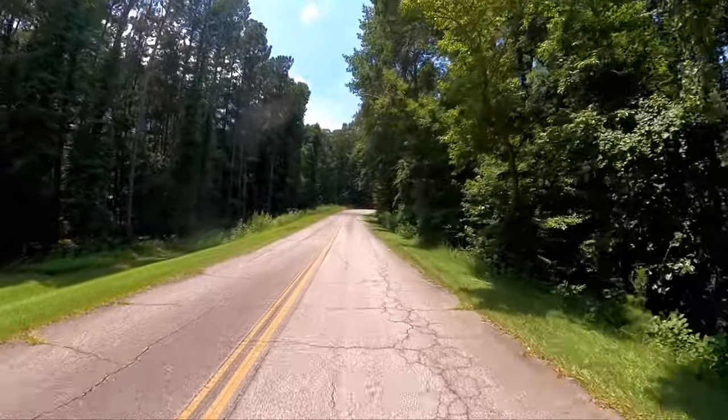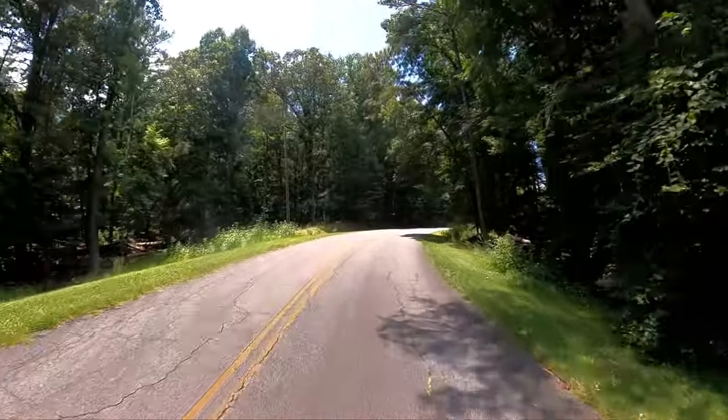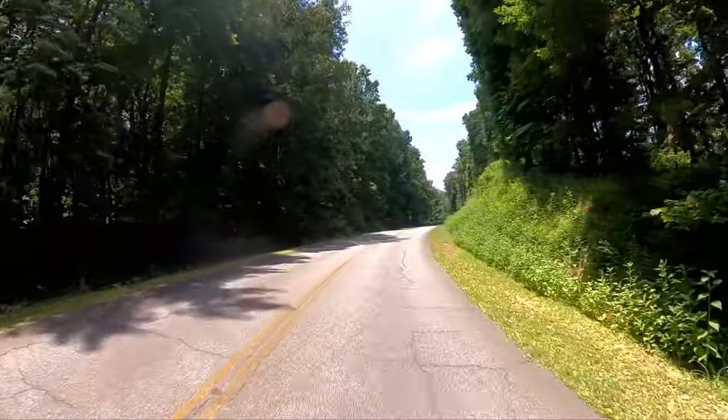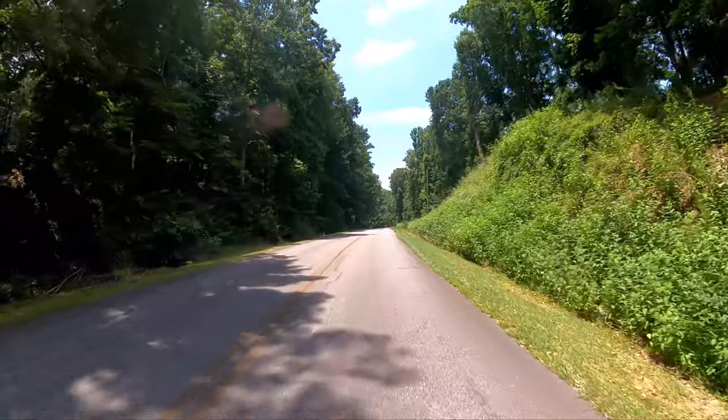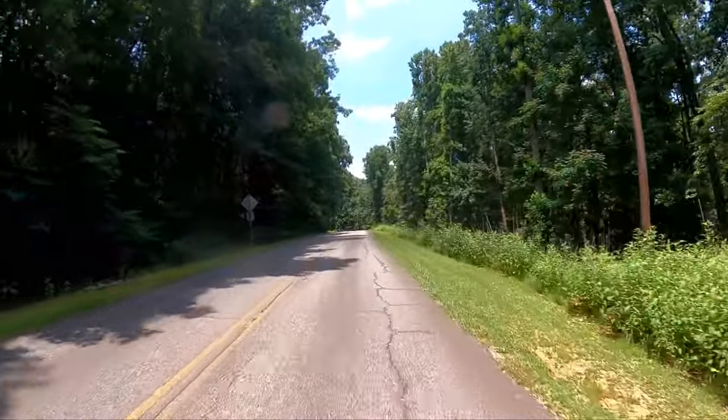They have a lot of low-hanging branches here, especially in the RV loops. You'd think that they would be trimming those trees back. Maybe they do and the trees just grow that fast.